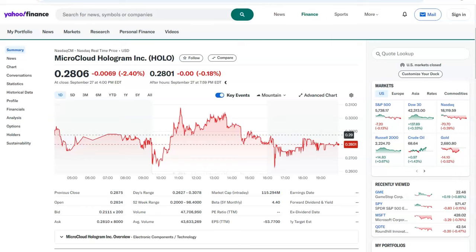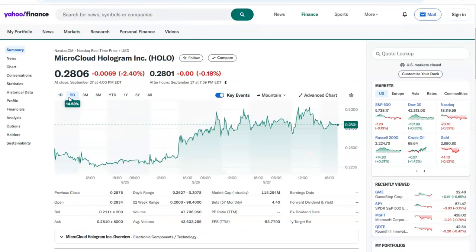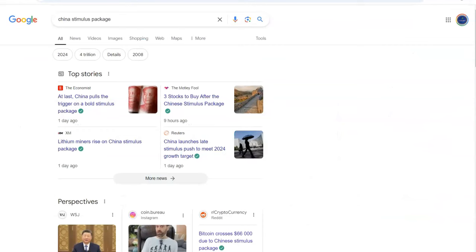Hey everyone, welcome to my channel, The Stock Analyst. Happy Saturday - making this video around 8 PM. I wanted to make this video on ticker symbol HOLO. HOLO was down last Friday but over the last five days it is up 14.5%, and many people are excited about this Chinese stock.